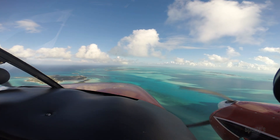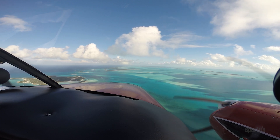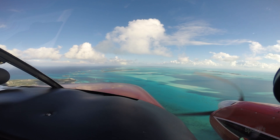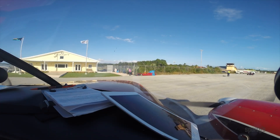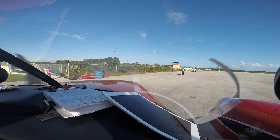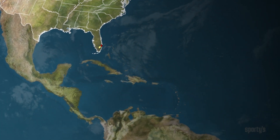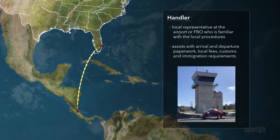You'll find that many destinations — Canada, the Bahamas, and much of the Caribbean — are very accommodating of private aircraft, and it's relatively easy to comply with the local procedures. But for other international destinations, you'll find the complexities are such that it may be worthwhile, or even required, to enlist the assistance of a local representative, known as a handler.